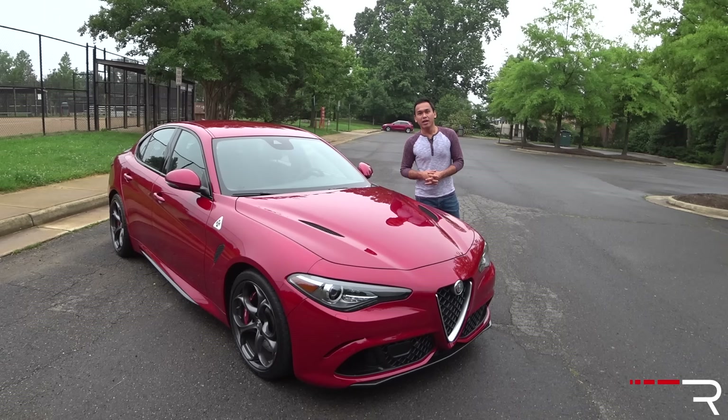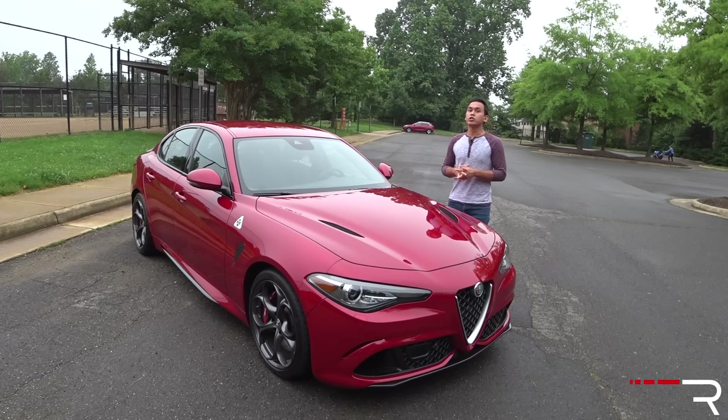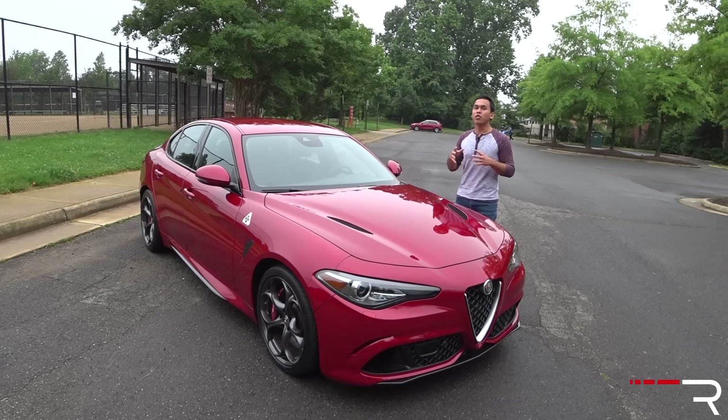When Alfa Romeo made their glorious return to the U.S. a couple of years ago, they really only started with a vehicle that wasn't a mainstream vehicle — the 4C. Alfa says they are targeting up to 800,000 sales in the world by 2018, and this is the vehicle designed to do it. This is the 2017 Alfa Romeo Giulia Quadrifoglio, competing head-on with the BMW M3 and Mercedes-Benz C63. So after a 30-year hiatus from the rear-drive sports sedan segment, was this new Giulia Quadrifoglio worth the wait? Let's find out.